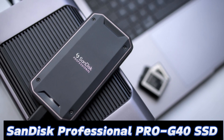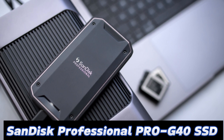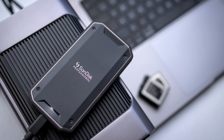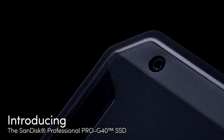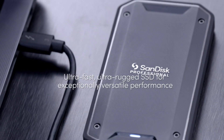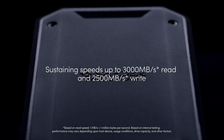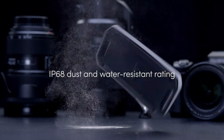Number 1: SanDisk Professional PRO G40 SSD. Geared toward creative professionals and users with heavy workloads, the SanDisk Professional PRO G40 SSD is the fastest SSD available at the moment. We recorded speeds of more than 3,150MB/s for reads and 2,700MB/s for writes in our testing using the 2TB model, which makes it the fastest Thunderbolt drive we've seen by some distance.